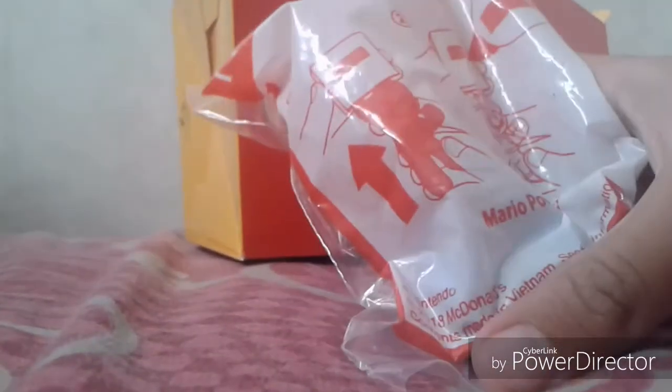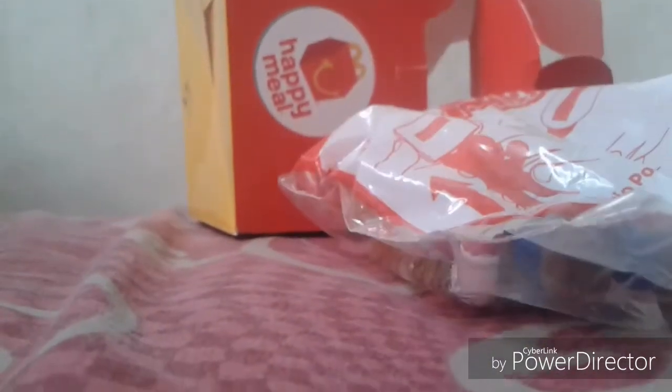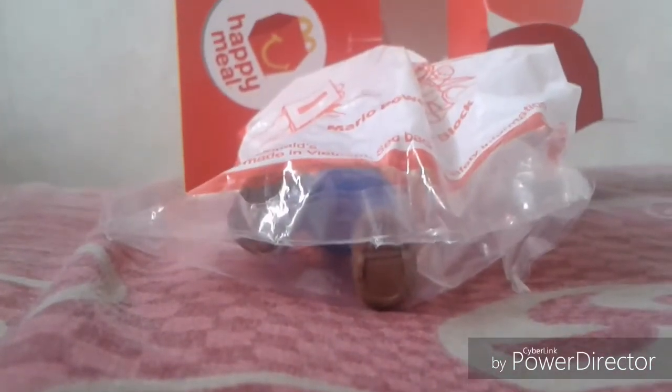This is the 2018 happy meal that I got at McDonald's when I ate my breakfast. It's a little blurry so I'm going to make it clear. Right here it says 'Super Mario' trademark, and here it says Nintendo, and the contents are made in Vietnam. I'm going to open the Mario character set.